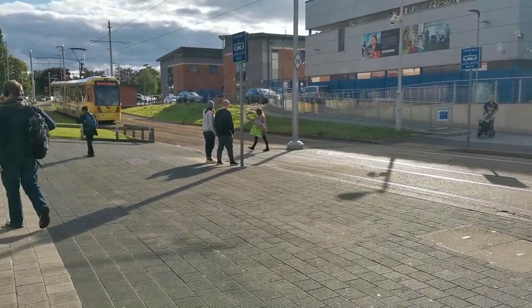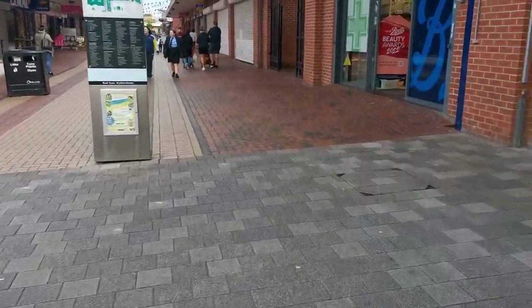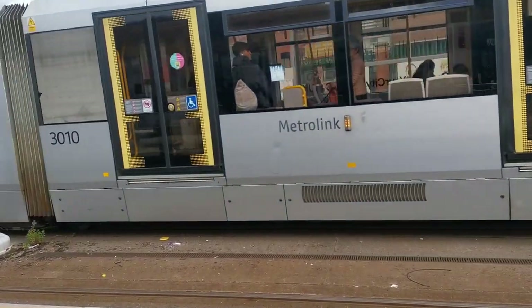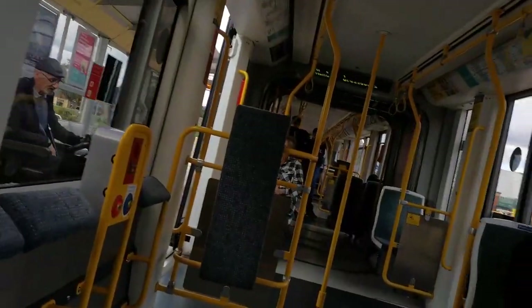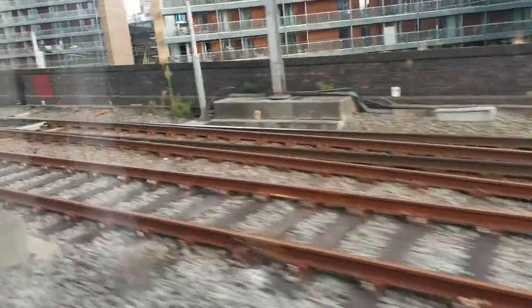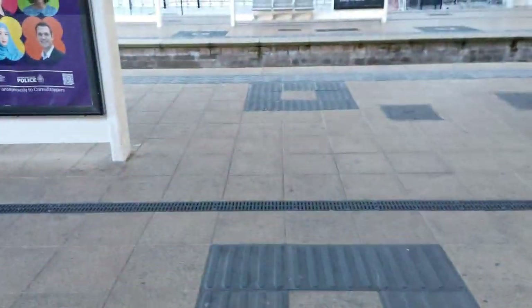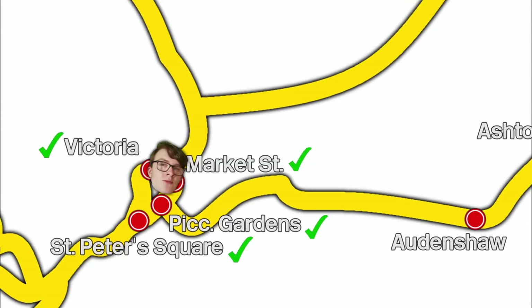We made it to Wythenshawe Town Centre — the Costa should be just around this corner. Let's go! With Wythenshawe Town Centre ticked off, we'll now return to Victoria. We have returned to Manchester Victoria. I think I'm going to get a train to Ashton-under-Lyne now and do the two stops on that branch that I need to cover.